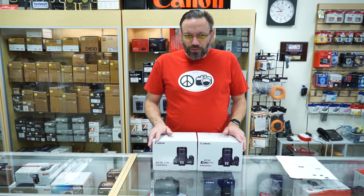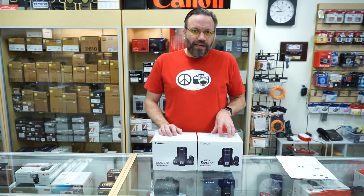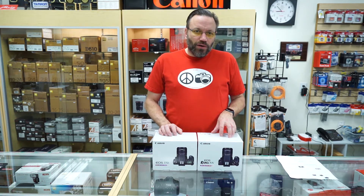Now, why am I doing a dual unboxing? Not because both cameras came out at the same time, but they're basically the exact same camera except for a few key features that are different. So let's get these out of the boxes and we'll get into today's video.